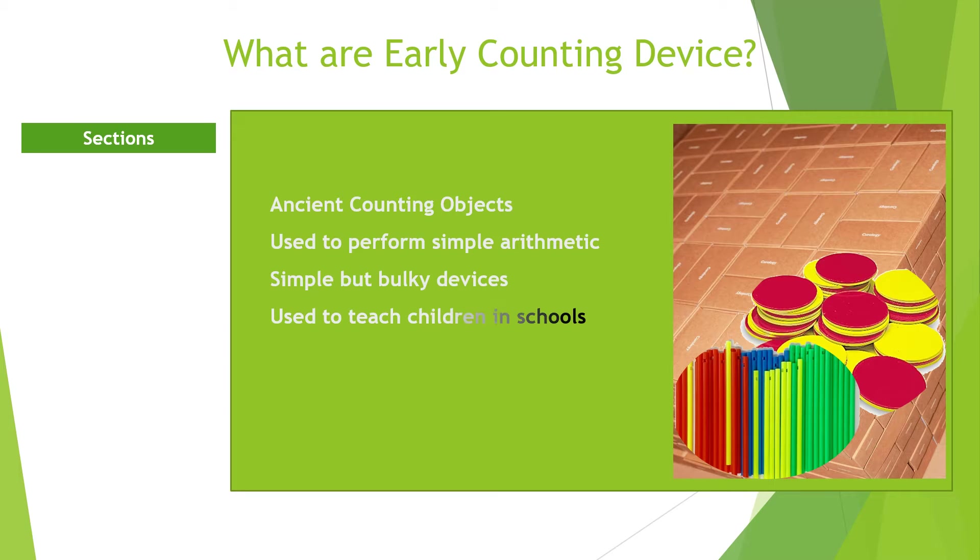Hence, numerical operations were not as complex as they are today. As a result, very simple devices were used in performing these simple arithmetic operations. Some of the devices used to perform arithmetic operations in those days coincide with what our children use today.